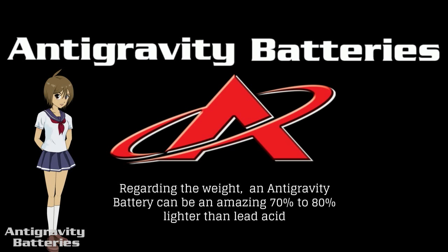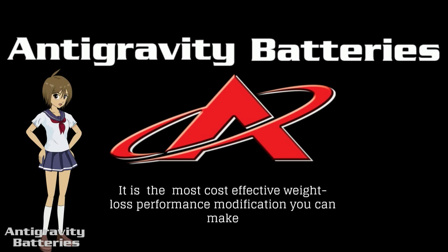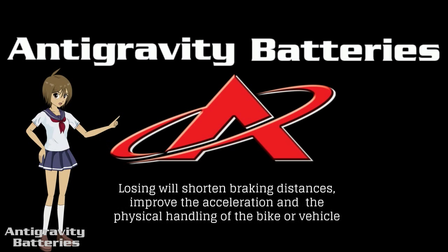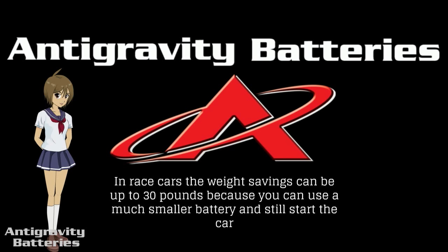Regarding the weight, an anti-gravity battery can be an amazing 70% to 80% lighter than lead acid. It is the most cost-effective weight loss performance modification you can make — a fraction of the cost of carbon fiber or titanium, yet gives more than 25 times the weight savings for less cost. Losing weight will shorten braking distances, improve acceleration, and the physical handling of the bike or vehicle. In race cars the weight savings can be up to 30 pounds, because you can use a much smaller battery and still start the car.